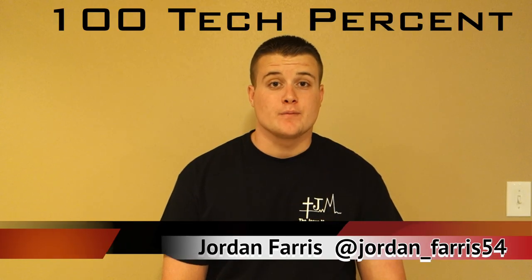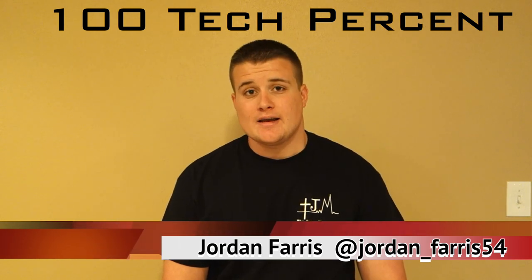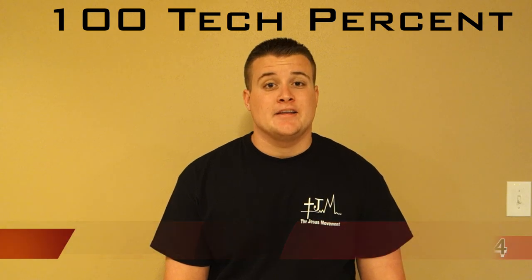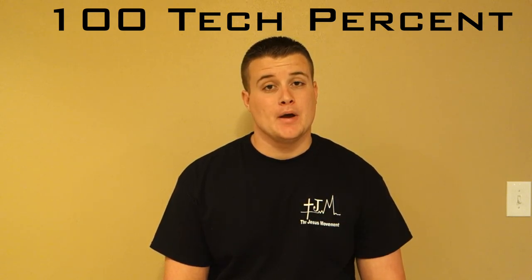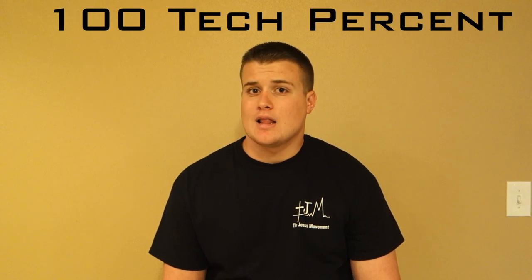Hey, what's up guys, Jordan here from 100% Tech. Just a couple of days ago, Lunatik announced the Tactic Extreme and Tactic Strike belt holster. This has been a very much anticipated product but has never really came out — the first Tactic Extreme started being shipped last...